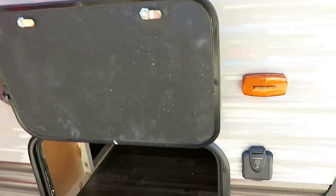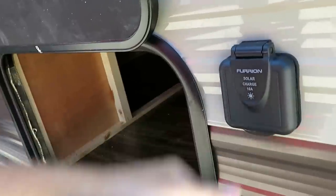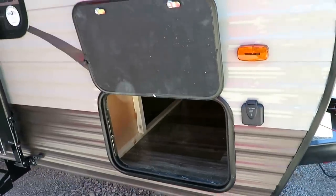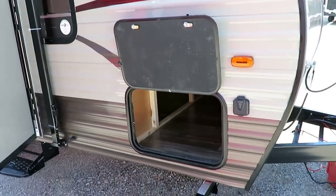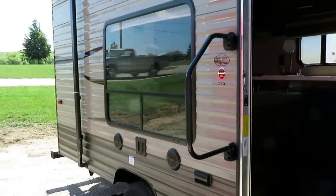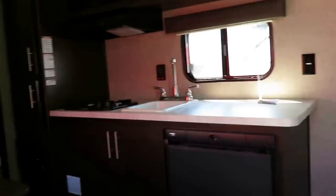If you're boondocking, dry camping, primitive camping — whatever you call it — you may be interested in the solar prep station they have right here. We have solar suitcases available in our service center. They provide a low-wattage trickle charge to your 12-volt battery, so you're not going to run your fridge and AC on that, but you can keep the lights and fans running pretty consistently. That's a nice advantage.